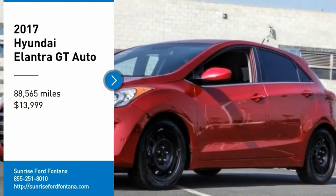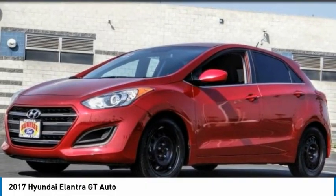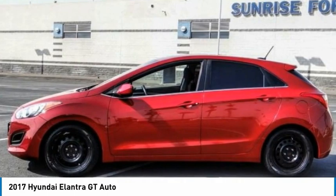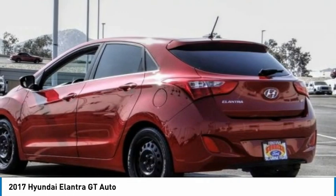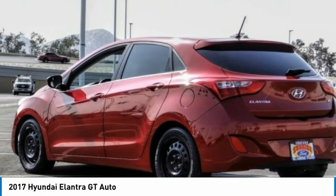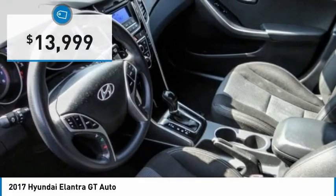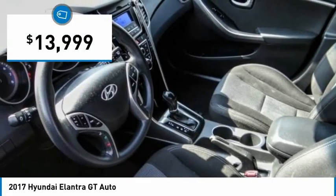Come test drive the 2017 Elantra GT. The Hyundai Elantra GT is a beautiful hatchback with European style, plenty of cargo space, and a wide variety of technology. Top this vehicle off and it is priced below fifteen thousand dollars.